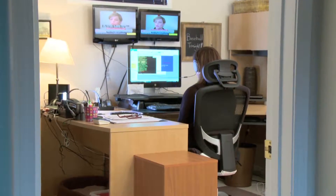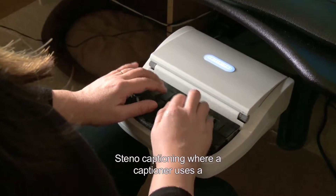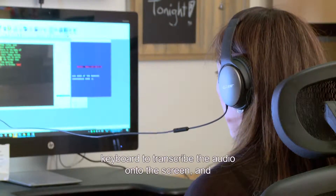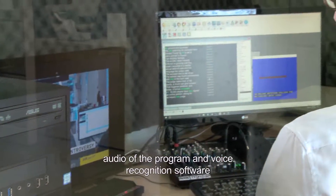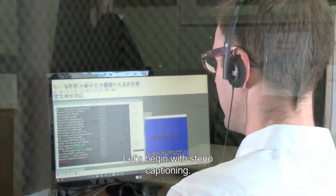In this video, we'll show you the two forms of live captioning: steno captioning, where a captioner uses a keyboard to transcribe the audio onto the screen, and voice writing, where the captioner repeats the spoken audio of the program and voice recognition software transcribes it. Let's begin with steno captioning.